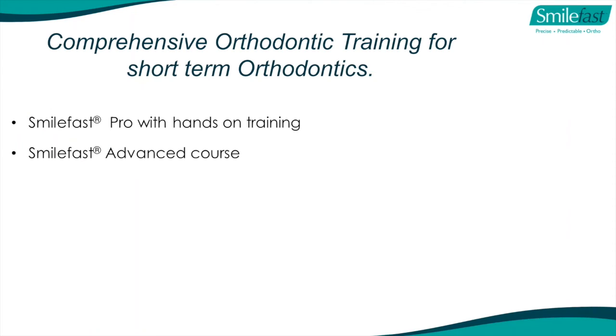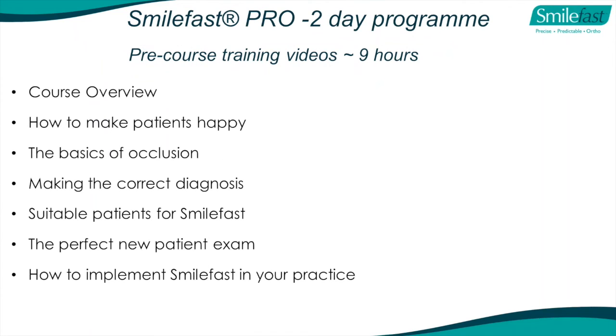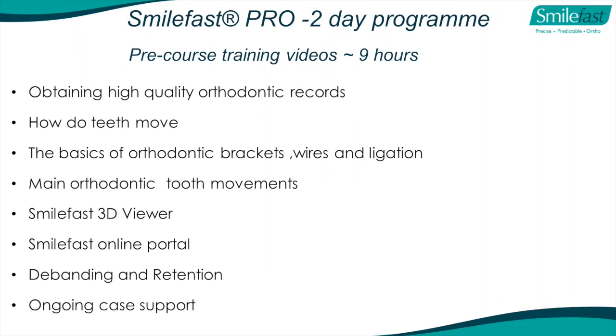Our training: we offer the two-day SmileFast Pro course with hands-on training, and an advanced course we recommend after you've started about five cases. Before you even come to the two-day Pro course, we provide about nine hours of pre-course training videos covering: overview, how to make patients happy, basics of occlusion, making the correct diagnosis, suitable patients for SmileFast, the perfect new patient exam, how to implement SmileFast in your practice, obtaining high-quality orthodontic records, basics of tooth movement, basics of orthodontic brackets, wires and ligation techniques, main orthodontic tooth movements, the SmileFast 3D viewer, our online portal, debond, retention, and ongoing case support.